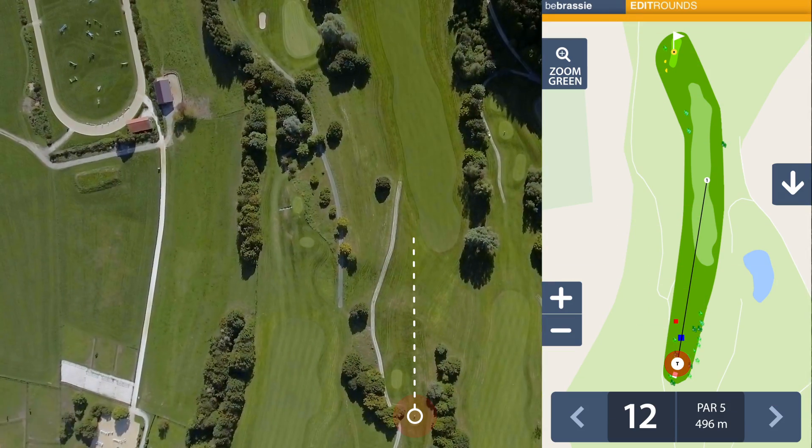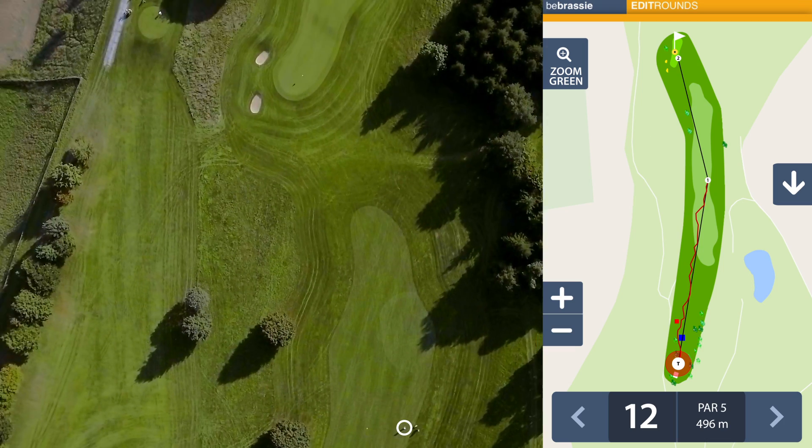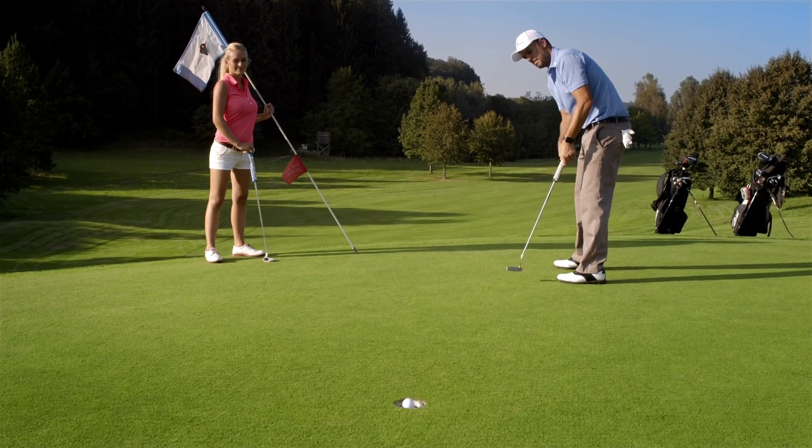With automatic shot detection, tracking your round has never been easier. Be Brassy is a learning system — it automatically suggests the club you played. You only need to verify it. And with drag and drop, you can easily edit all detected shots.